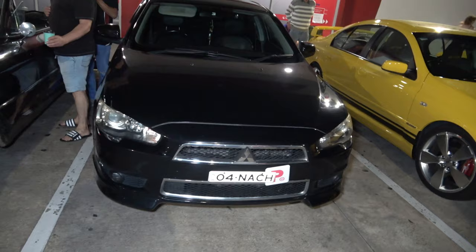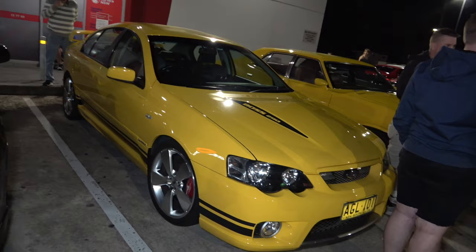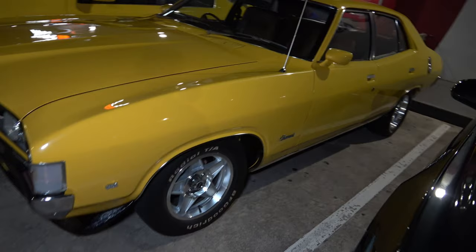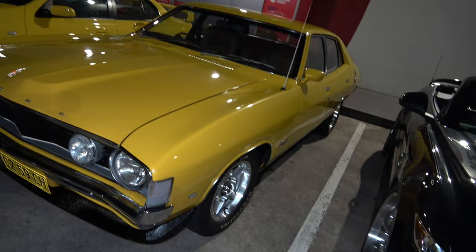Got a Mitsubishi next to it, very very nice. Ford with a Boss 290 in it in a nice yellow colour, looking sick. And we have an XA — XA four door Fairmont with Globalers and radial TAs on it, looking very very nice. I haven't seen this car before, it looks sick. Have a zoom in to the interior.